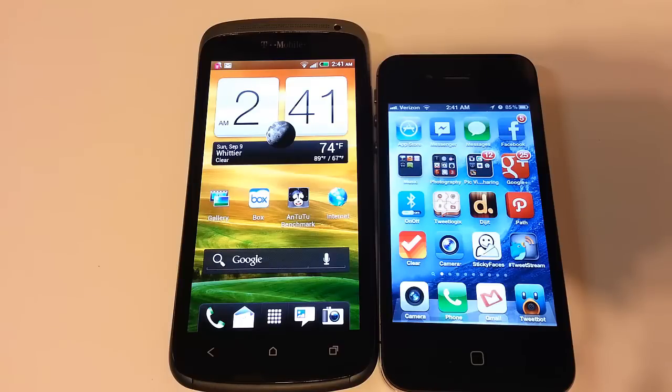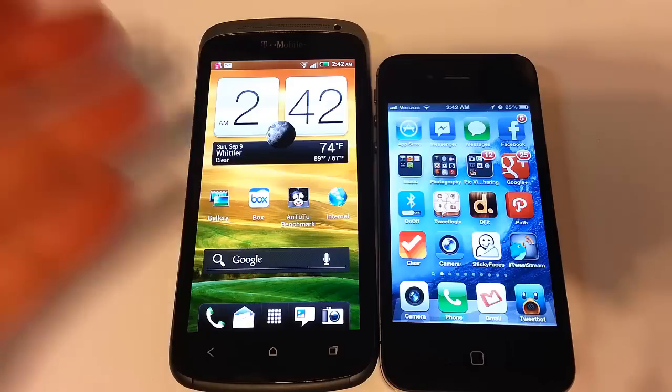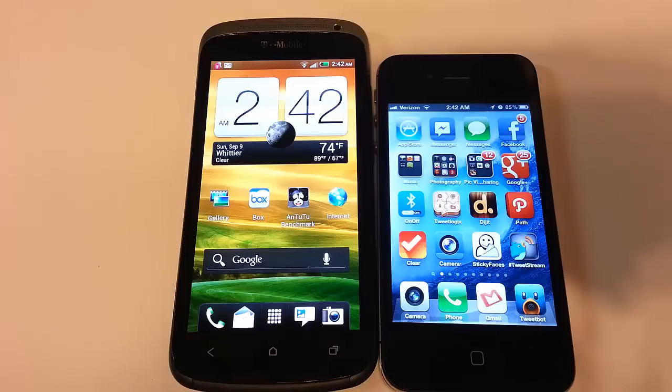The iPhone 4S has an 8 megapixel rear camera, a front-facing VGA camera, and captures 1080p HD video. With the Apple phone you have AirPlay, while with the T-Mobile HTC One S you can buy a plug-in adapter for HDMI output to your HD TV, which is very cool.